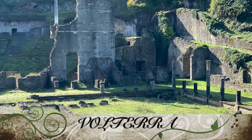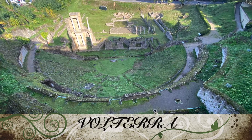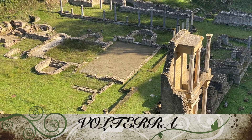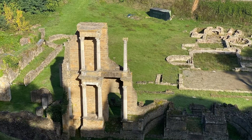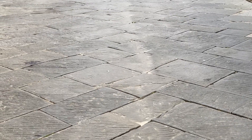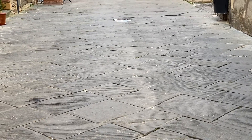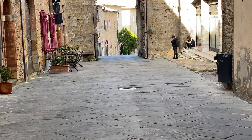In Volterra you can still today walk through the beautiful ruins of a Roman theatre and a Roman thermal bath. And you can witness one of the most stunning government palaces built in Tuscany. Volterra today has mainly the aspect of a medieval town.